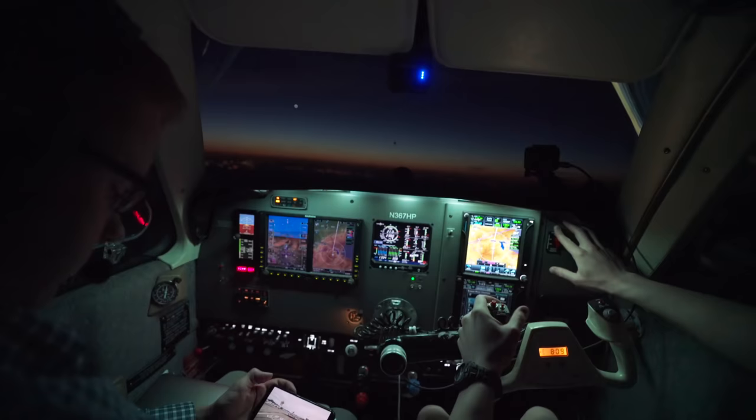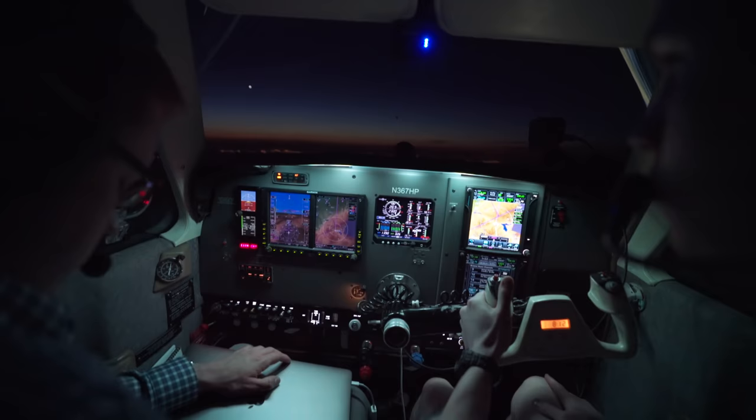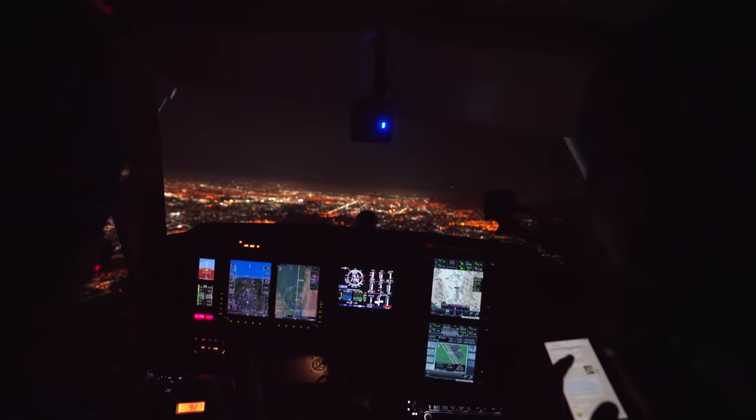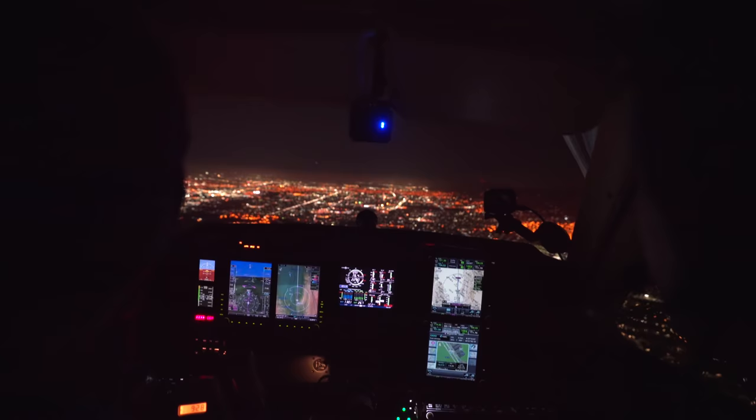Biggest field approach. Good evening, Number 367 Hotel Papa checking in at 8,500. We're a little above the glide path, but we'll keep the speed up and come down a little steeper. Got three green, first notch of flaps. My parents are watching. Welcome to San Jose — let's prepare the cabin for arrival.